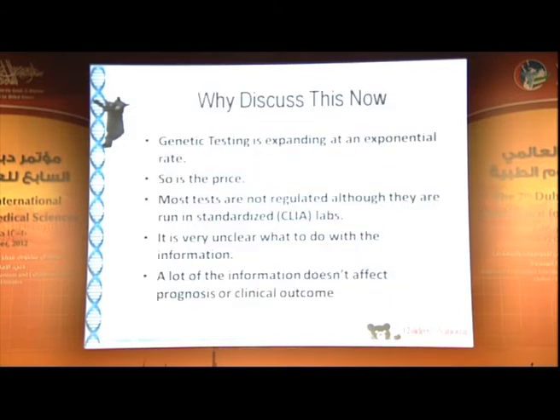Why discuss this now? The availability of genetic testing is expanding at an exponential rate — pick up any magazine and you'll see ads from companies offering tests for this and that. But so is the price, going up and up, often exceeding a patient's other hospital bills. Most of these tests are not highly regulated; they come on the market so fast and become obsolete so fast that they don't go through normal regulatory mechanisms.